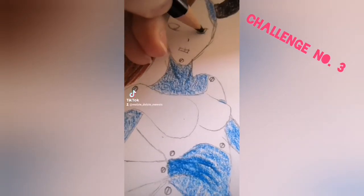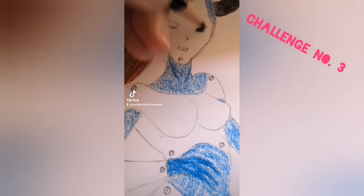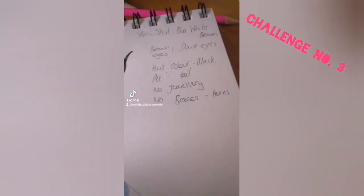Make the skin color the color of your shirt. If you have bright eyes, make the eyes dark. If you have dark eyes, make them bright. Make the hair color your favorite color. If you have a pet, give them a tail. If you're wearing jewelry, give them multiple eyes.